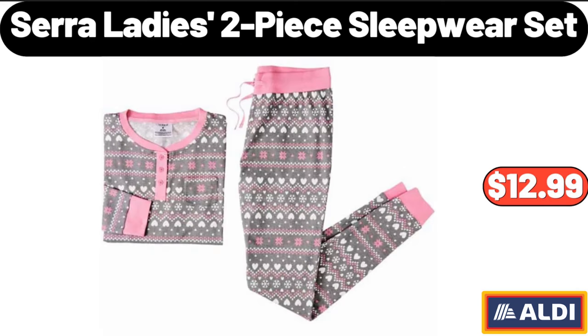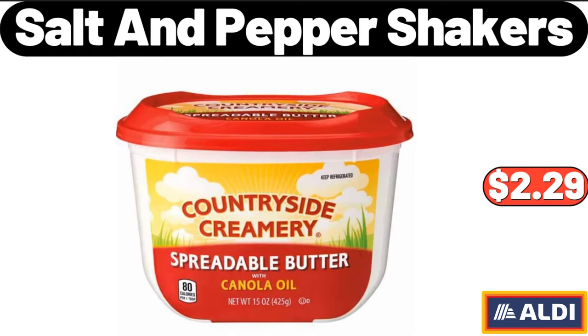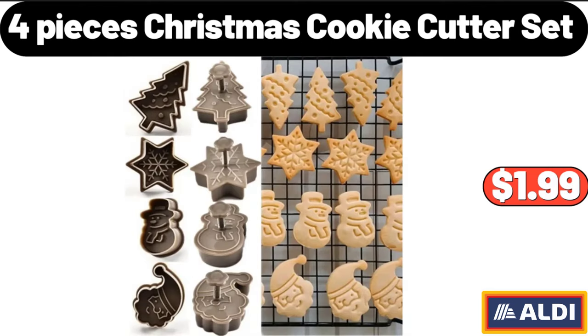Sarah Ladies 2-Piece Sleepwear Set, $12.99. Countryside Creamery Spreadable Butter, $2.29. 4 pieces Christmas Cookie Cutter Set, $1.99.